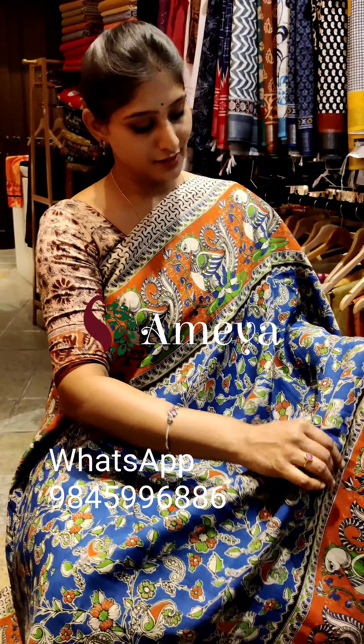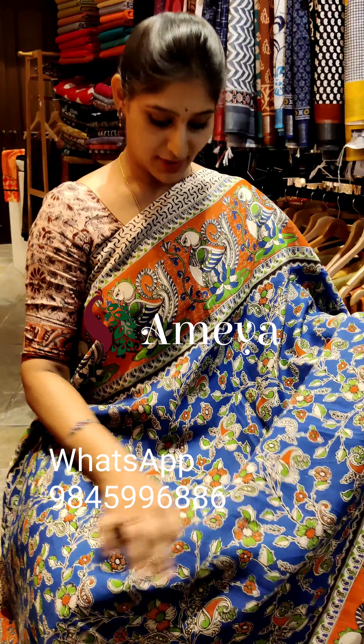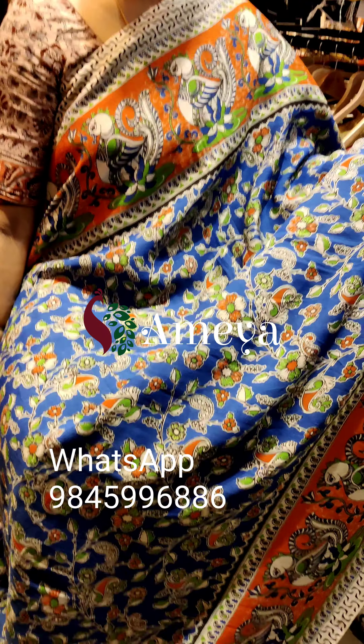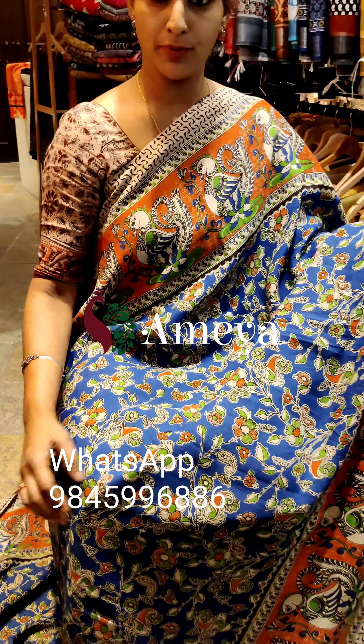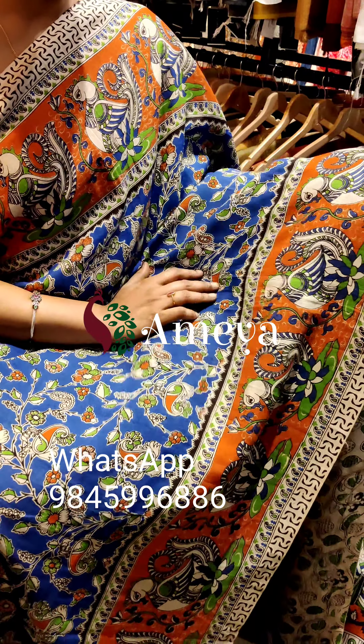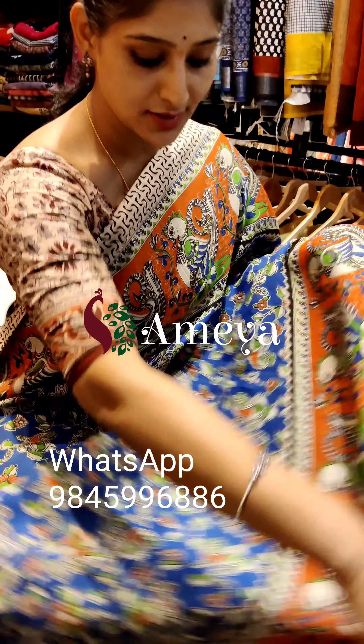This is saree number five, which has an interesting color combination of orange and blue. Nice vines are printed on the body of the saree in blue, and the borders are orange based with beautiful peacocks printed on them. This is how the saree looks.